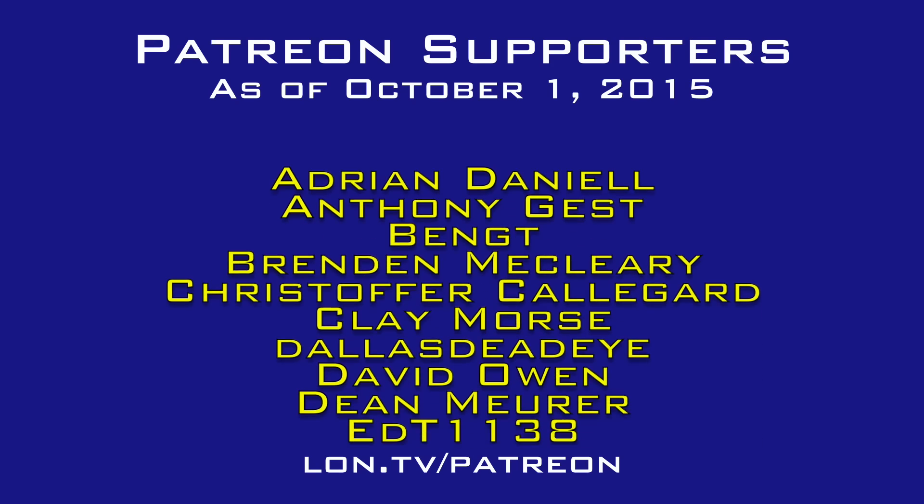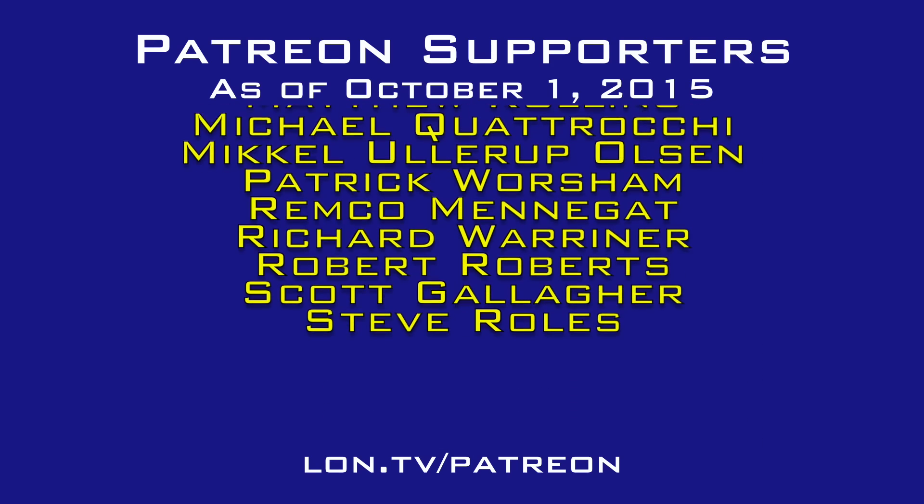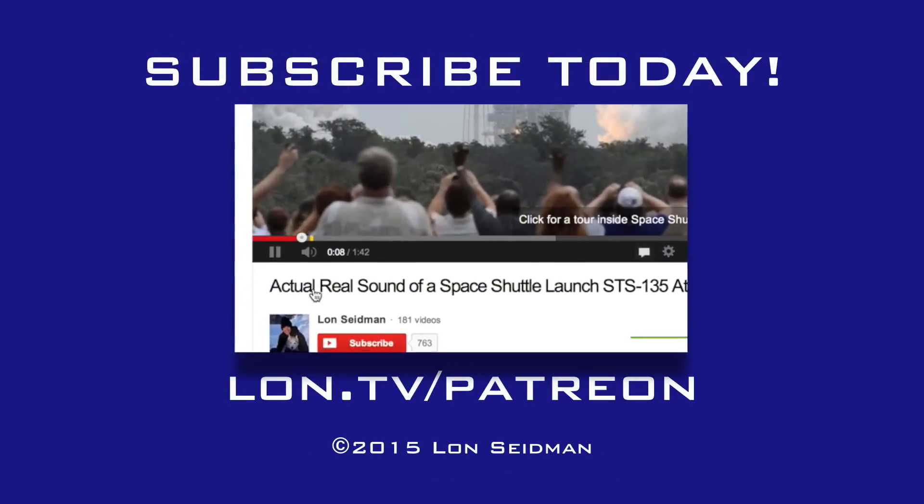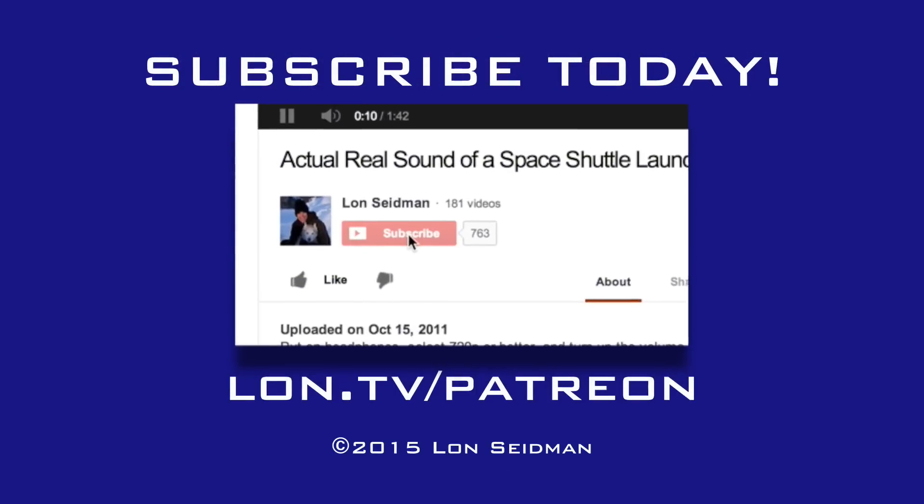This is Lon Seidman, thanks for watching. This channel is brought to you by the generosity of my Patreon supporters. If you find the channel helpful, you too can contribute for as little as a dollar a month. Visit lon.tv/Patreon to learn more. Thank you.